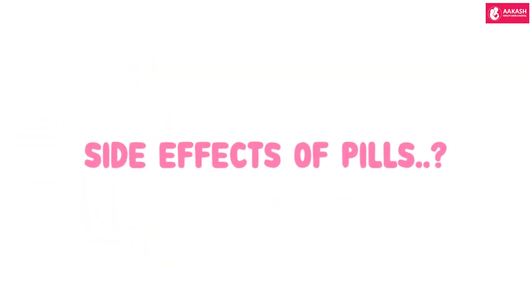When can you use these pills and how do they work? You can use this pill within 72 hours of having an unprotected and unplanned intercourse, and it usually delays or prevents ovulation.